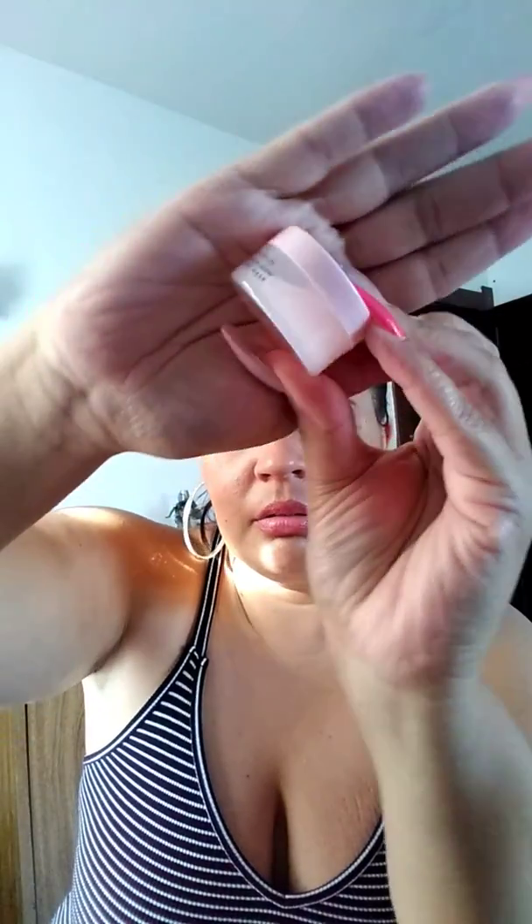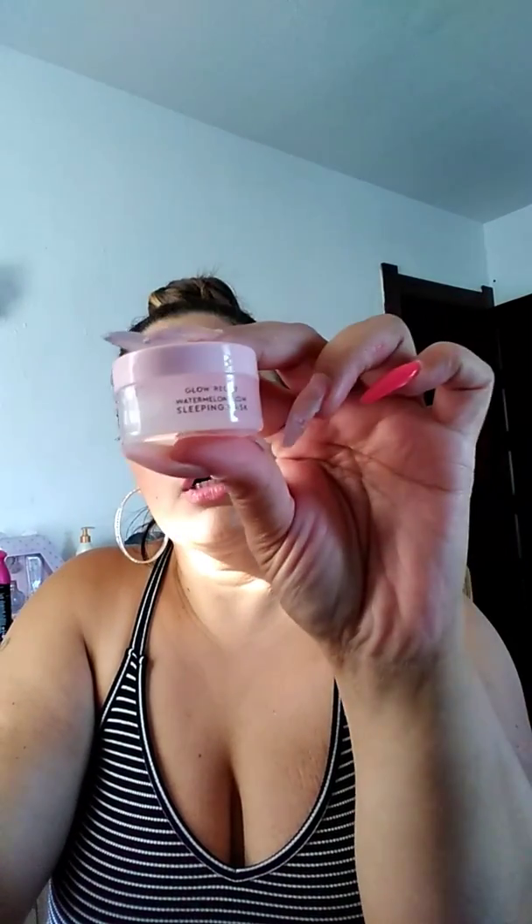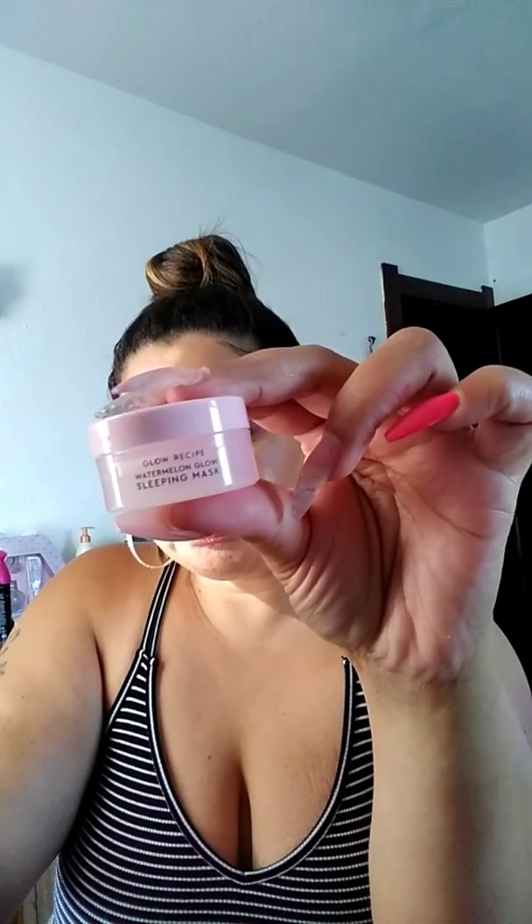Oh, Glow Recipe! I haven't ever tried anything from Glow Recipe. This is their watermelon mask — but it's like half gone, can y'all see that? I hate when it's not a full sample. Let me smell it — oh, that smells good! This is their Watermelon Sleeping Mask. I've just recently seen a commercial about this, like a little Instagram commercial.